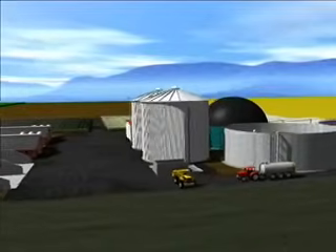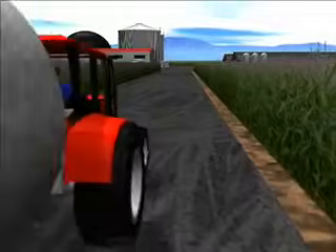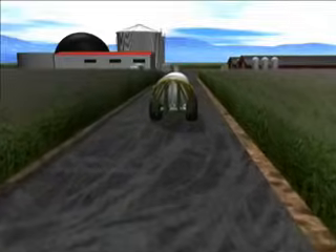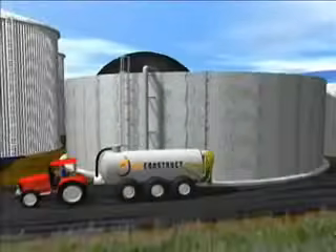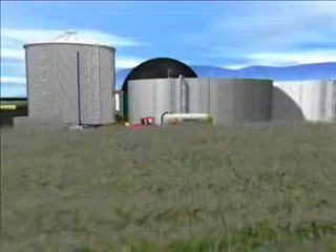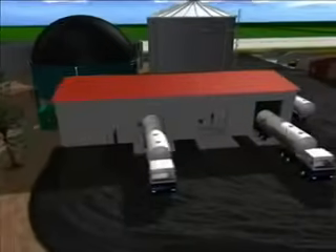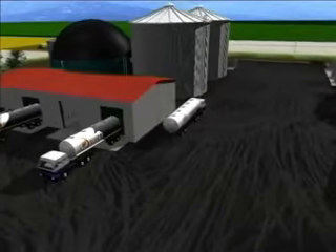Welcome to a virtual tour through one of Bioconstruct's biogas plants. Controlled fermentation of biomass in biogas plants produces a gas that can be used to produce electrical and thermal energy on account of its high percentage of methane. The raw materials used in biogas plants, also known as substrates, are often liquid manure, agricultural products and agro-industrial waste. The following animation will demonstrate how electricity and heat are produced from these substrates in biogas plants made by Bioconstruct.